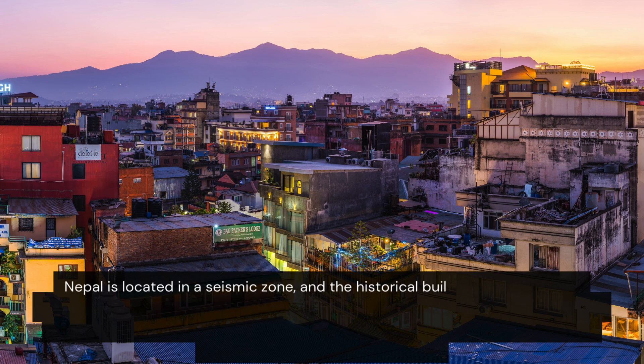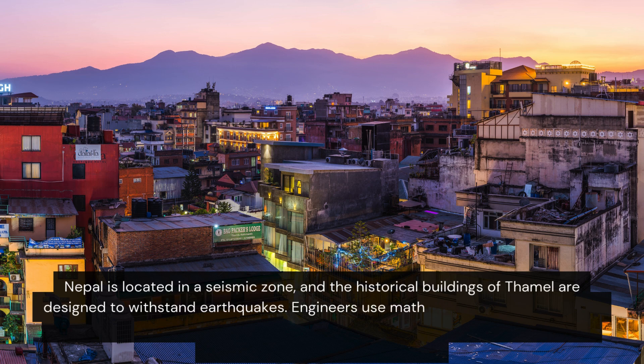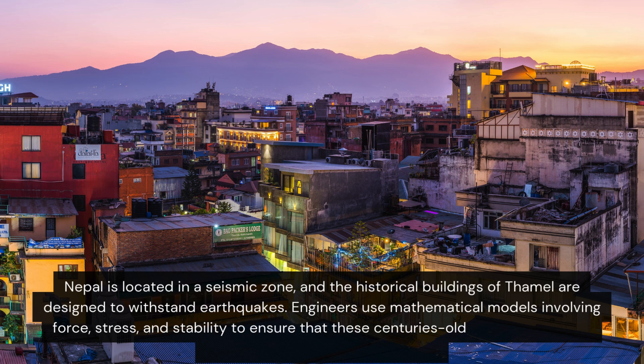Nepal is located in a seismic zone, and the historical buildings of this area are designed to withstand earthquakes. Engineers use mathematical models involving force, stress and stability to ensure that these centuries-old structures remain safe and sound for years to come.